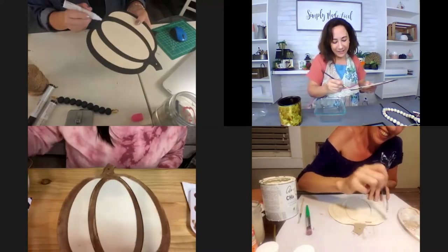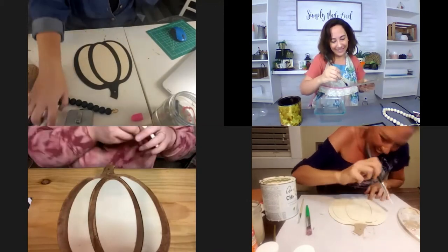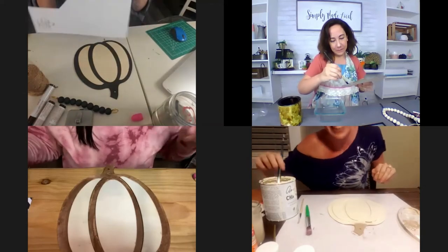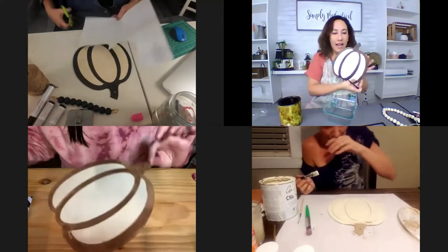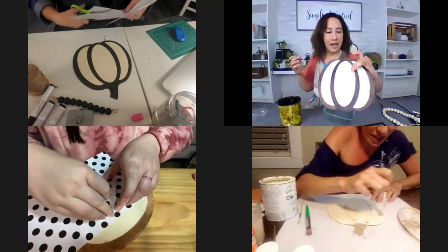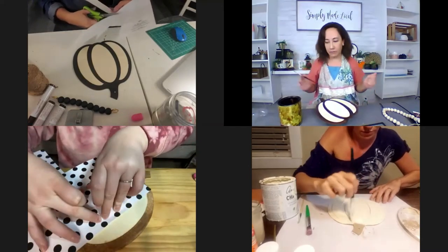Carrie likes to pretend like she doesn't know what she's doing, and then out of nowhere — surprise — she reveals her masterpiece. I always come into these and I'm like, 'oh no, I don't know what I'm doing,' and then I end up loving it so much. I love stain — I'm such a wood person, I love wood.